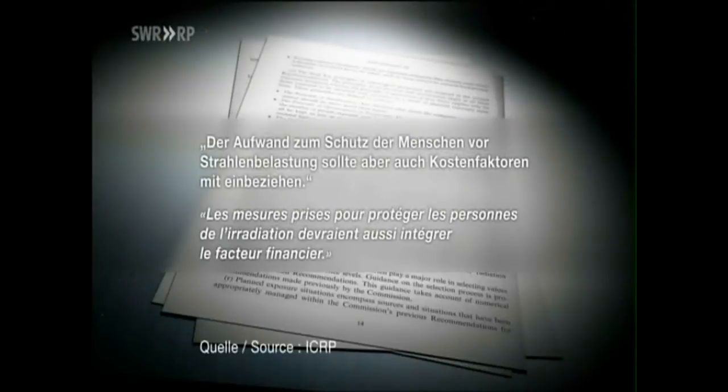We ask the UK health authorities: does this mean you are prepared to accept a number of cancer deaths to keep the costs of discharging atomic waste into the sea as low as possible? Dr. Cooper responds: 'To reduce doses any further might cost a disproportionate amount of money that could actually be spent elsewhere — that's the sort of balancing you have to do.' He adds: 'And that's no different to what happens in many other areas of decision-making in society.'